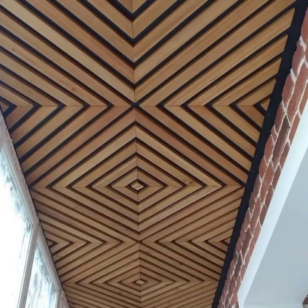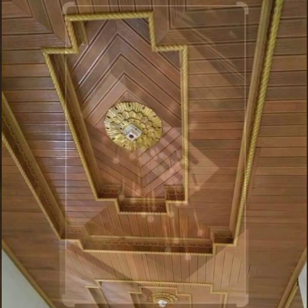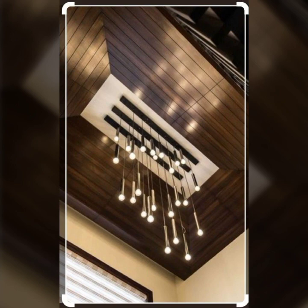Also give feedback in the comments section about my collection — how were the designs of these beautiful and trendy wooden ceiling designs and wooden ceiling ideas. Friends, thanks for watching my video. See you again with a beautiful collection. Till then, Allah Hafiz.